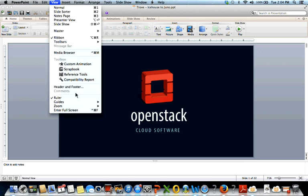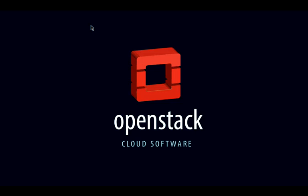Your presentation is going into slideshow mode and you can take it from here. Thank you, Margie. Hello everyone, and thank you for attending the Trove Juno PTL webinar. My name is Nikhil Monchanda, and I'm the current Trove Project Technical Director.